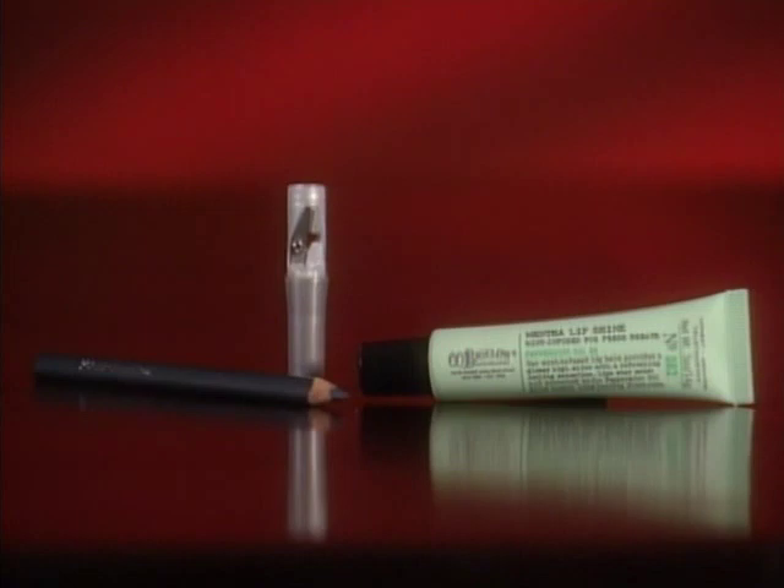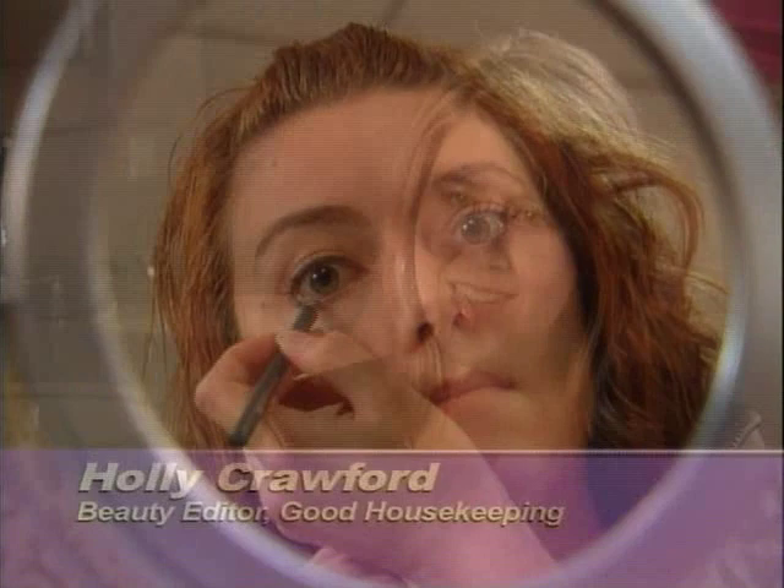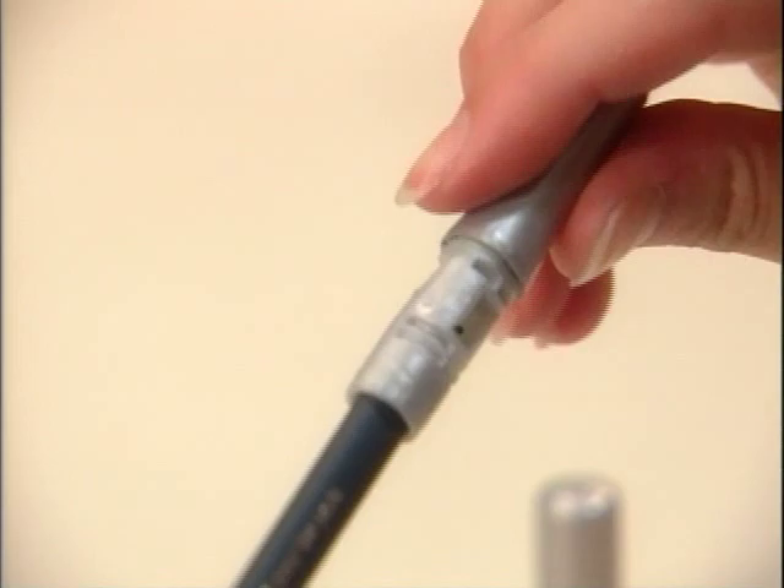Even though these two products are small enough to pack into a purse, Good Housekeeping says they're big-time savers on a busy day. One of the most annoying things is when you find yourself with a dull eyeliner or lip liner and there's no sharpener in sight. The nice thing that Clinique has done with their Kohl Shaper for Eyes is put the sharpener in the lid.